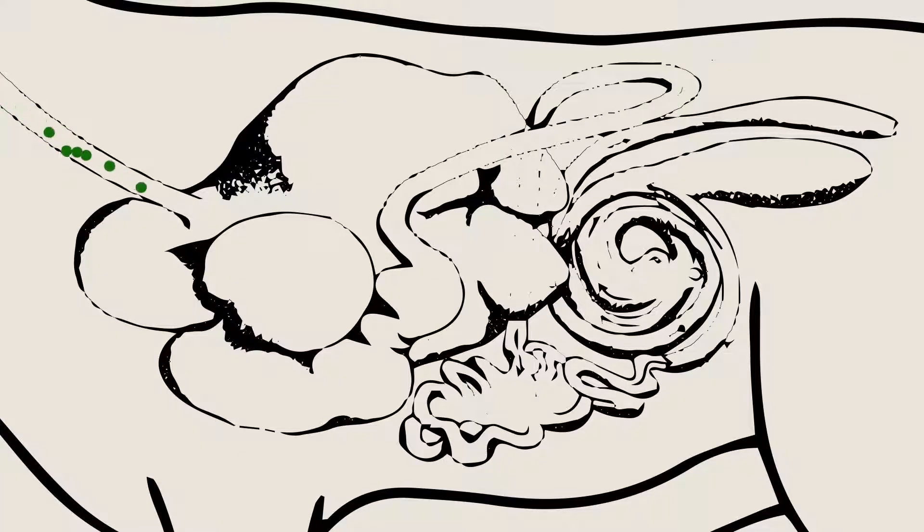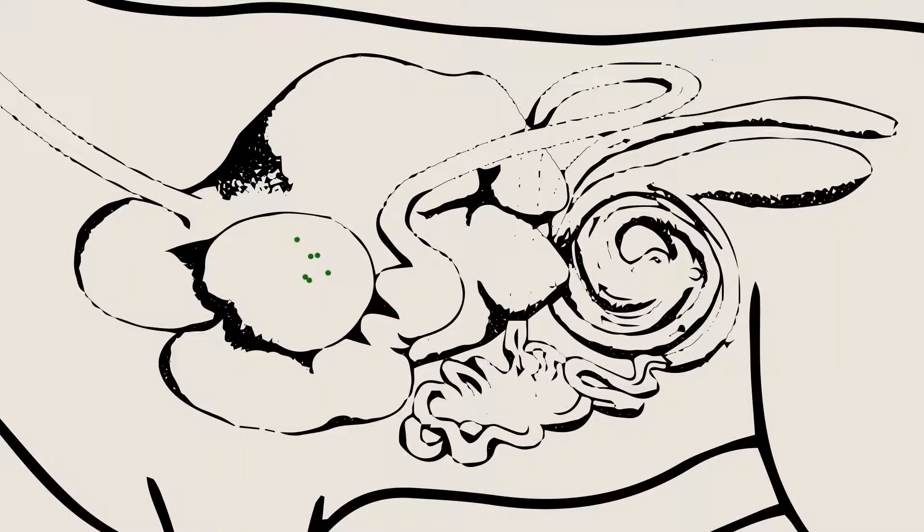Once the animal has chewed it at length, it re-swallows the food and it moves into the reticulum — the next chamber, very similar to the omasum — where millions of microbes start to work on that food, helping the animal break it down and extract all the nutrients. Slowly that material moves from the omasum into the abomasum, the last chamber, where real acidic digestion takes place and the food is broken down and eventually passed through the animal.